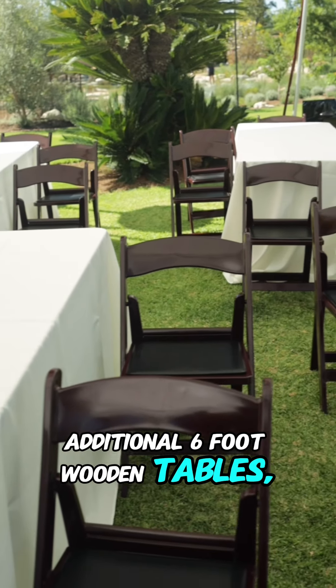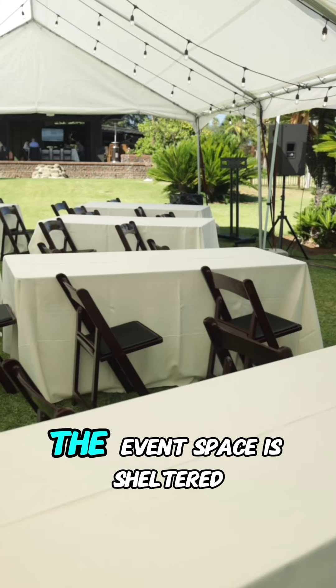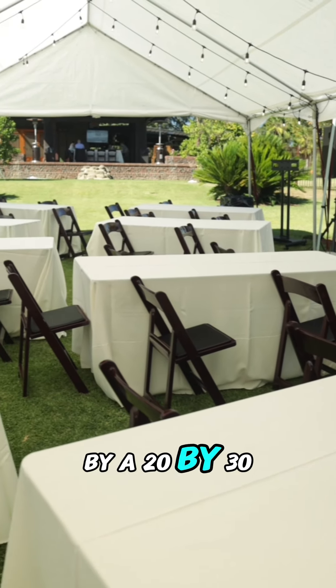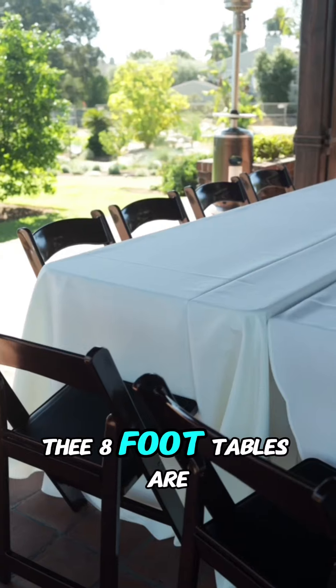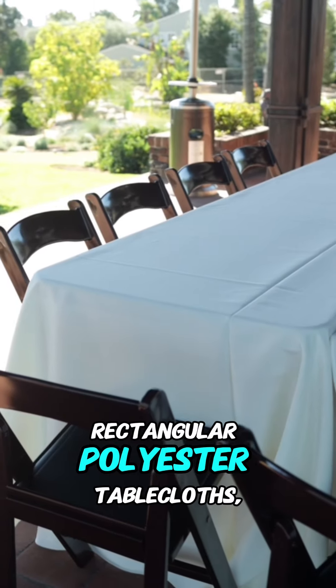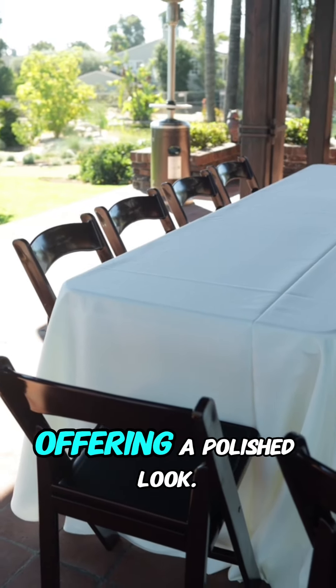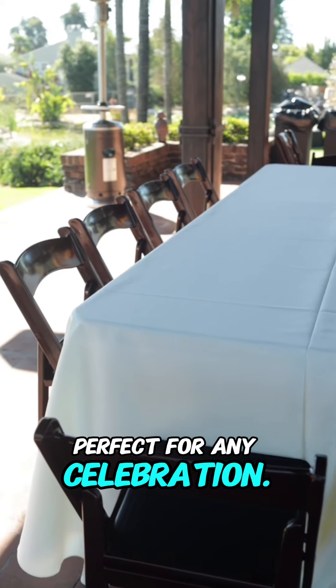Additional 6-foot wooden tables, dressed in white linen, add a touch of sophistication. The event space is sheltered by a 20x30 white tarp tent, providing both elegance and comfort. The 8-foot tables are finished with 90-inch by 156-inch rectangular polyester tablecloths, offering a polished look. This setup creates a beautiful and functional space, perfect for any celebration.